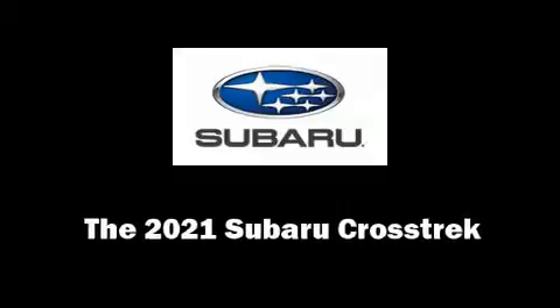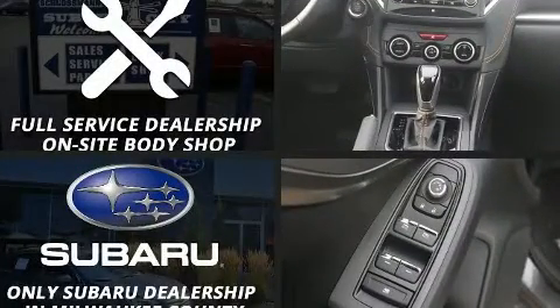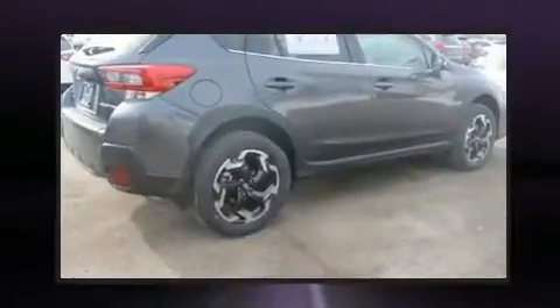The 2021 Subaru XV Crosstrek. Smooth gear shifts are achieved thanks to the efficient four-cylinder engine. And for added security, dynamic stability control supplements the drivetrain.